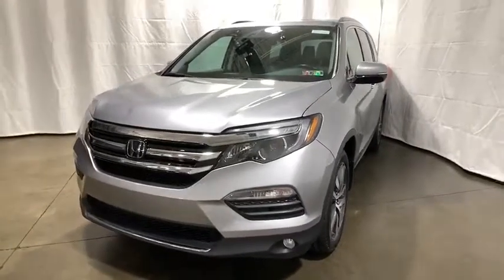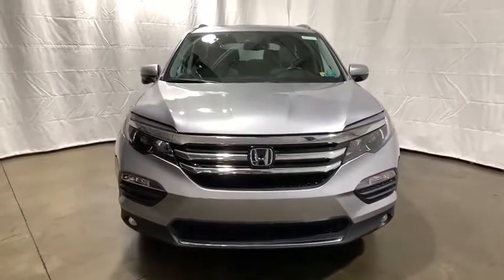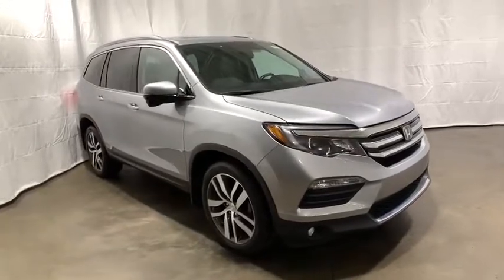You are going to love the 2016 Honda Pilot. Optimal utility. Indulgent interior. Powerful performer. You'll be ready for almost anything in the Honda Pilot.